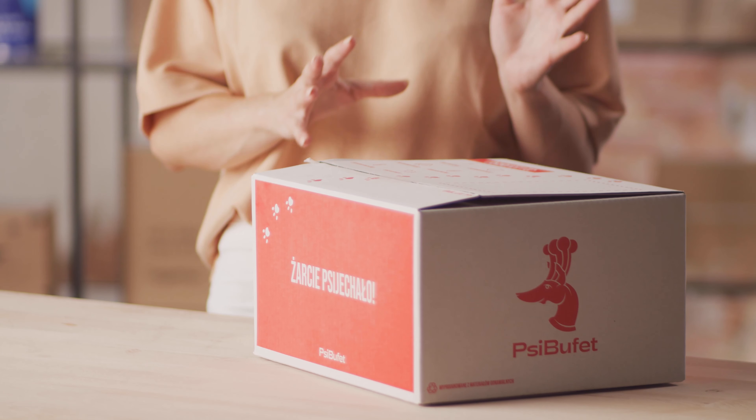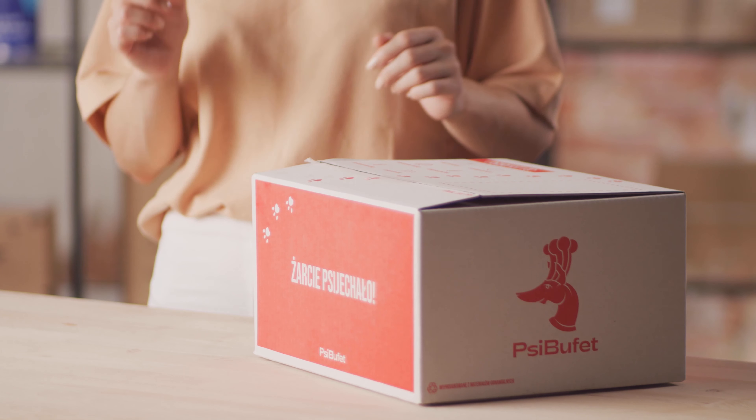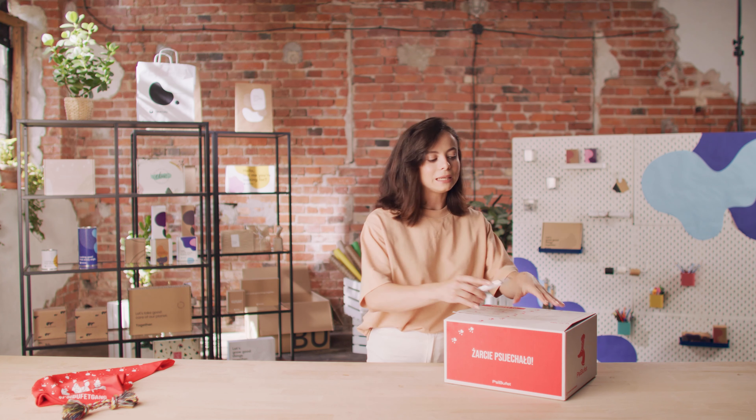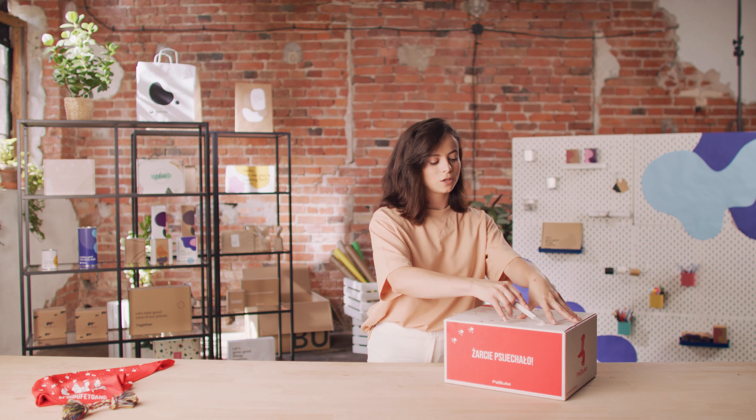It might seem like a regular sturdy shipping box, but there's way more to it. Aside from their energetic, dog-centric design with the signature Psi Wówet orange colour, what's inside is completely noble. Take a look at this.